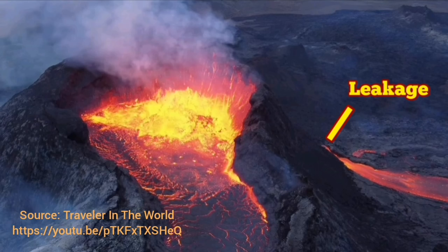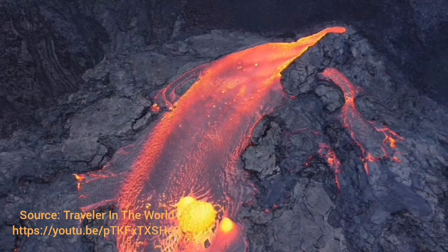Leakage happens. As you can see in this image, this volcano in Iceland has a leakage — we call it a parasitic vent, and that is where lava comes out through a separate route. This is beautiful footage — I've given the source and the link below. You can see the leakage coming from a highly cracked, fractured area.